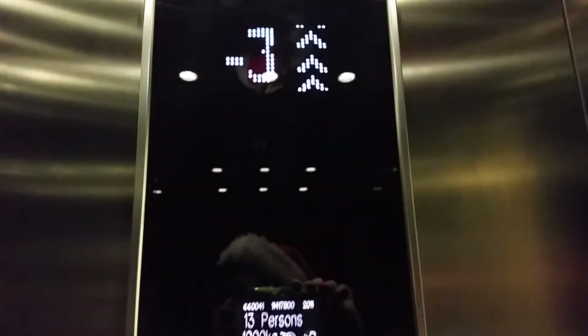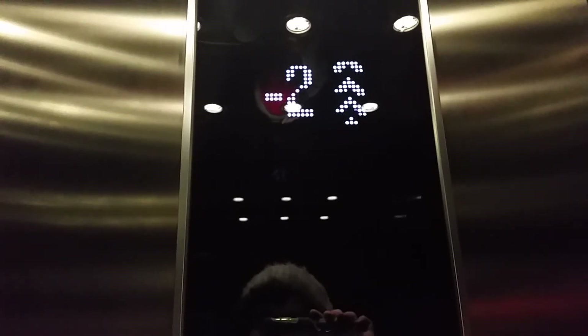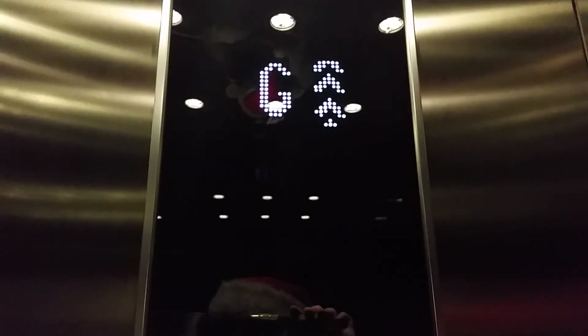Go back up to G. Here we are back up at G. These doors.